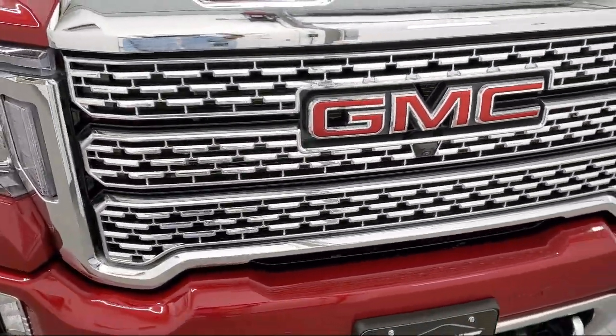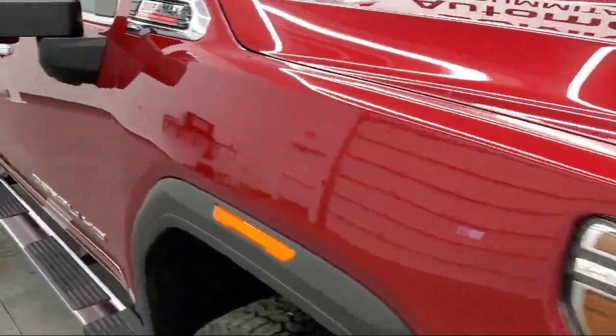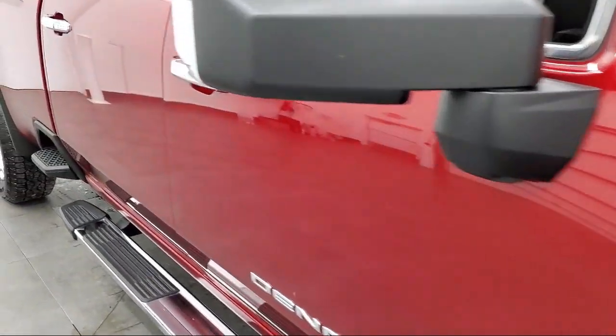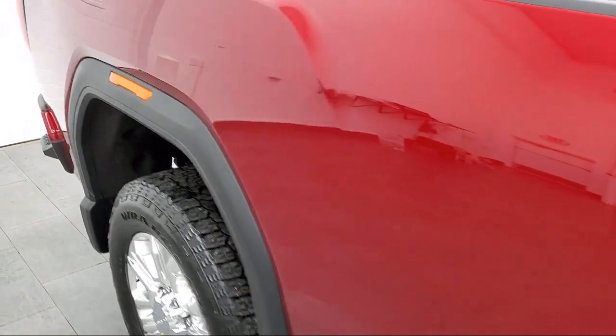It comes equipped with a Duramax 6.6 liter turbocharged diesel V8 engine, power outside mirrors, keyless entry, remote start system, HD radio, and a tow package.